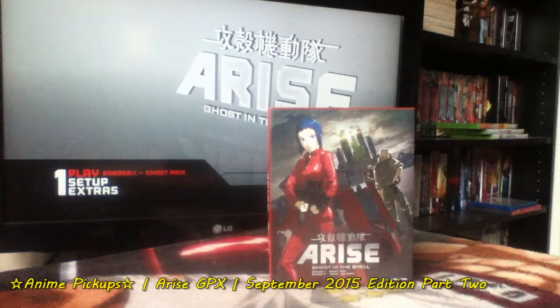Hello everyone, Blaze here. Welcome to my September Anime Pickups Part 2. I've got a ton of stuff to get through so let's just get straight into it.